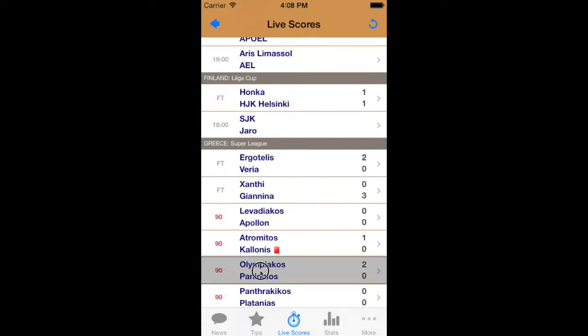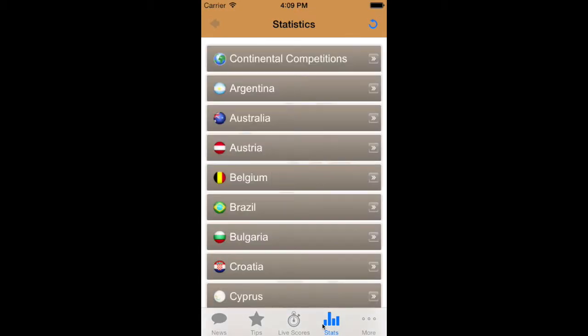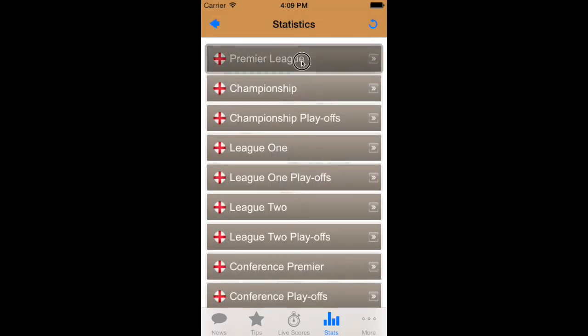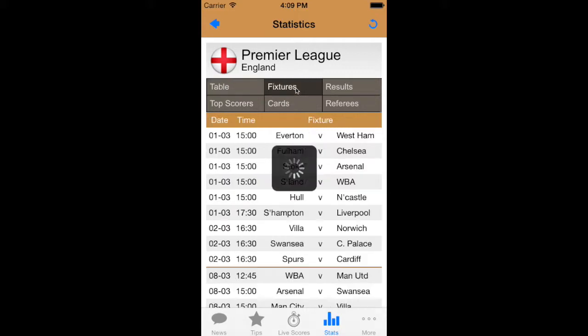Just download it, use it, and get on track to potential betting success. Everything that you need to stay informed about the latest sports betting can be found in the online betting app. If you're looking to find the best value bets for the weekend's big soccer match, then you can read the latest event previews from our experienced contributors.